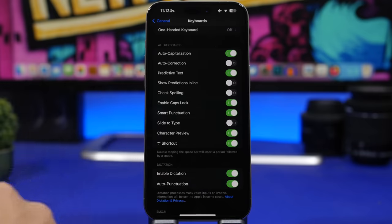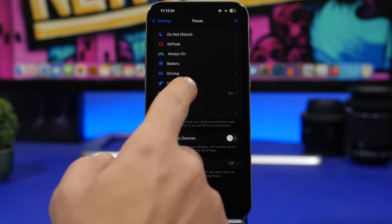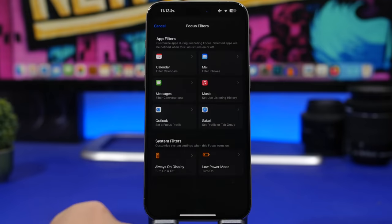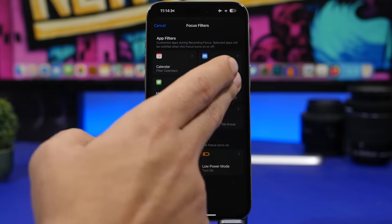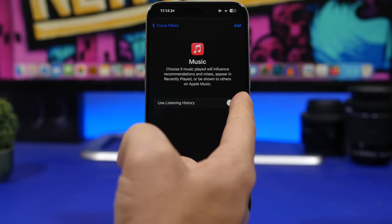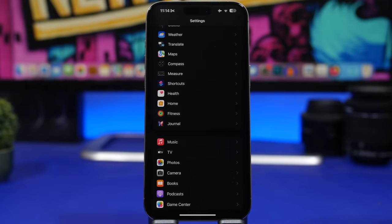A new filter has been added to Focus modes as well. When you go to one of your Focus modes, you can now add a filter for the Apple Music listening history — you can choose whether to use or not use it. Go there and you will have the listening history option available to add.